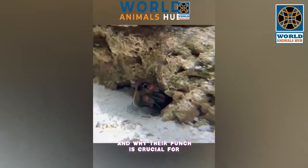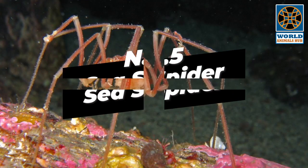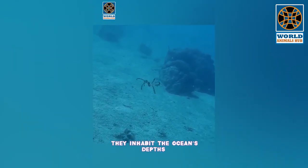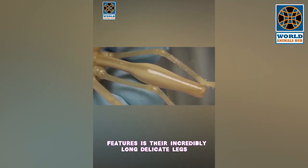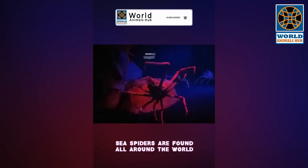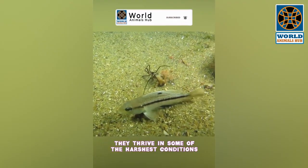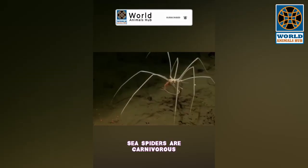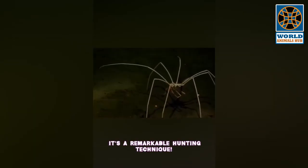Number 5: Sea Spider. Sea spiders are marine arthropods and, despite their name, they're not true spiders. They inhabit the ocean's depths, adapted to extreme conditions. One of their most astonishing features is their incredibly long, delicate legs, which allow them to glide gracefully through the water and navigate with precision. Sea spiders are found all around the world, from shallow coastal waters to abyssal depths. They are carnivorous, using a unique proboscis to pierce prey and suck out its fluids.